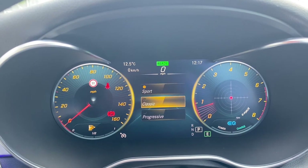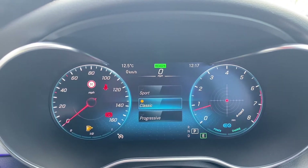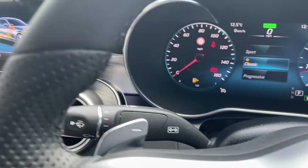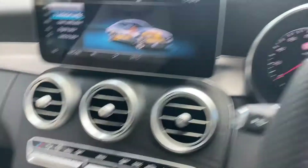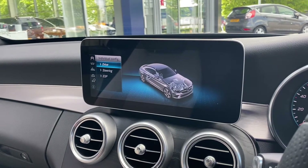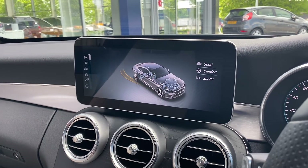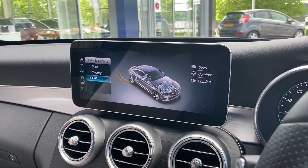Speaking more of personalising, you can actually change how the dials look. Going through these different settings is very nice — I'll just leave it back on the classic one. There are different drive modes here: flicking through from Eco to Comfort, Sport, Sport Plus, and you can actually change individual settings for how you want the engine to work, how you want the steering to be, and how you want the ESP controls. So you can really personalise the driving experience.